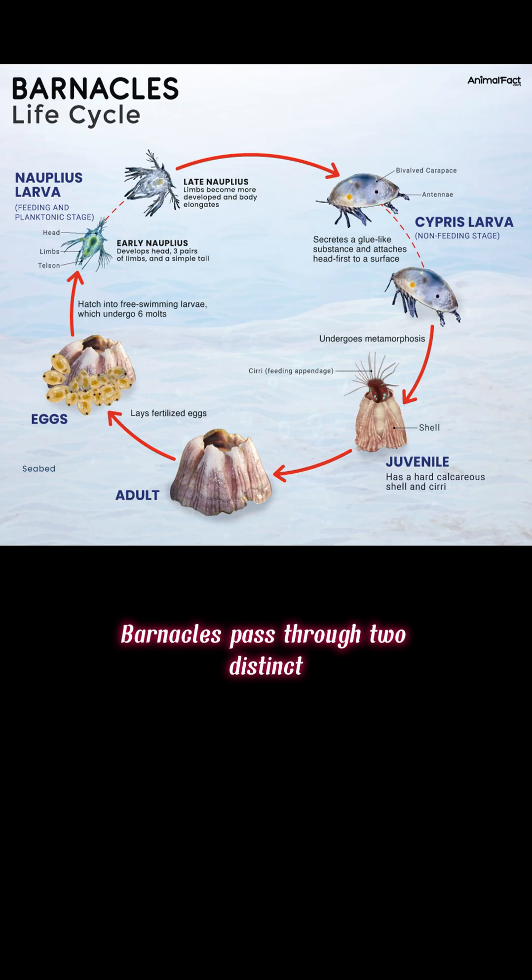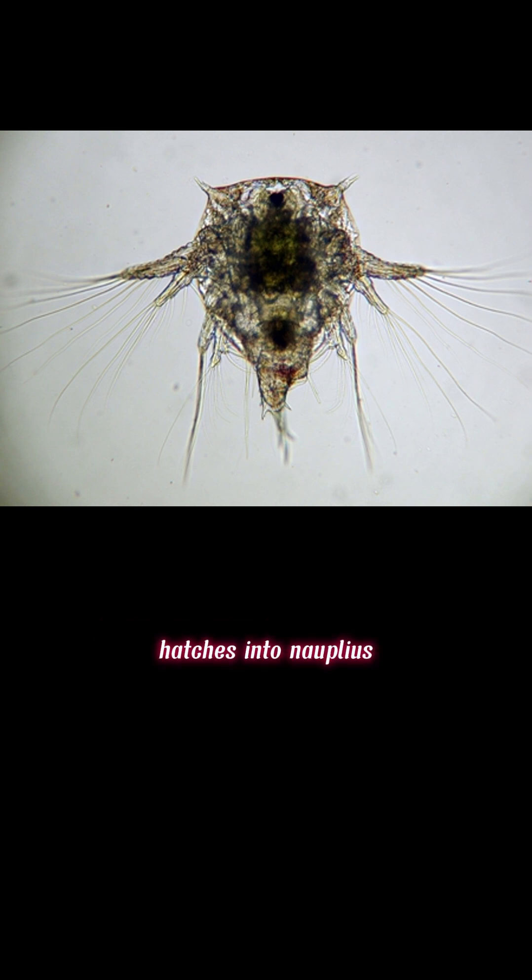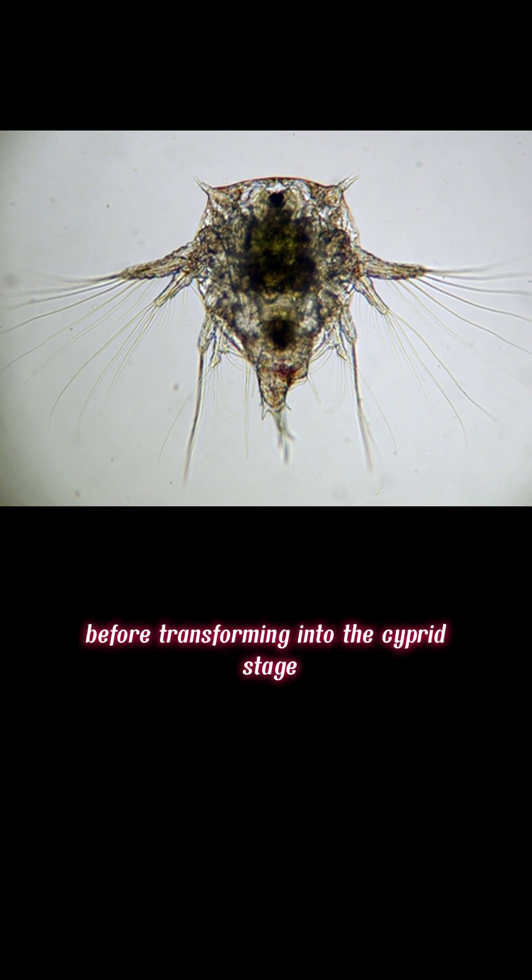Barnacles pass through two distinct larval stages before developing into a mature adult. Nauplius larva: a fertilized egg passing through five instars hatches into a nauplius, before transforming into the cyprid stage. All but the first instars are filter feeders.